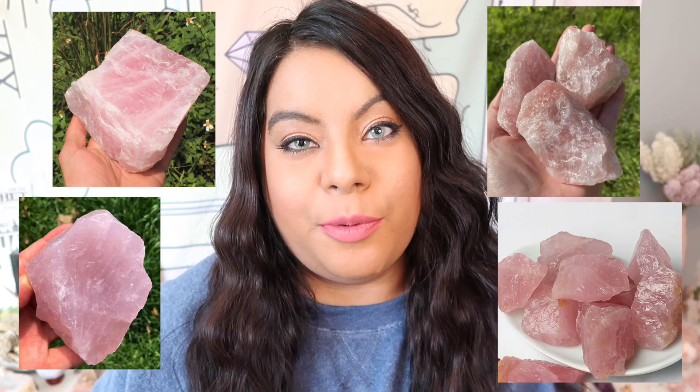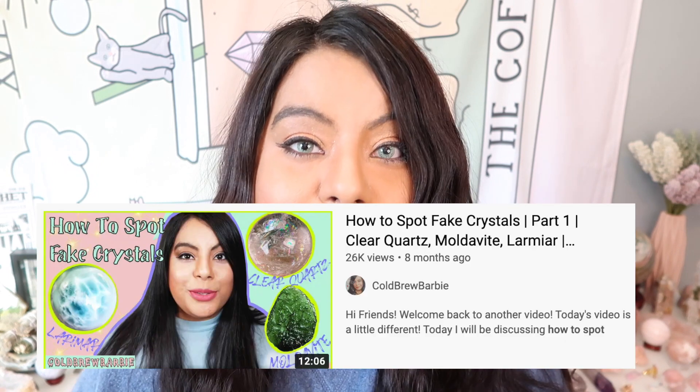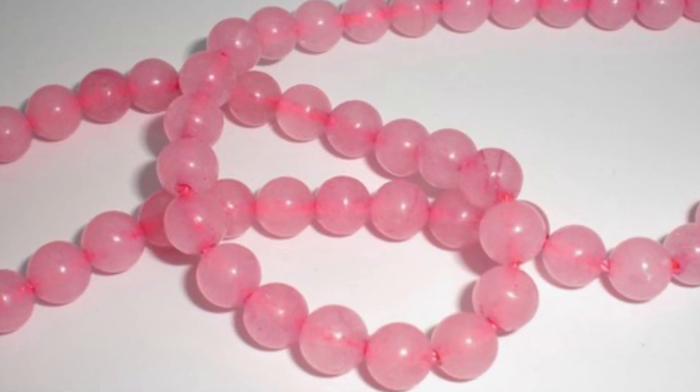All right, let's jump right in with rose quartz. The best way to avoid buying fake rose quartz is to buy the raw version. All of the crystals I'm showing on the screen right now are all raw rose quartz. Now because rose quartz is quartz it'll be faked in the same way as clear quartz, so if you want to learn how to spot fake quartz please go watch part one. Rose quartz is not so much faked but it is enhanced, meaning it is treated to make the color more saturated, making the quality seem much higher than it originally was.